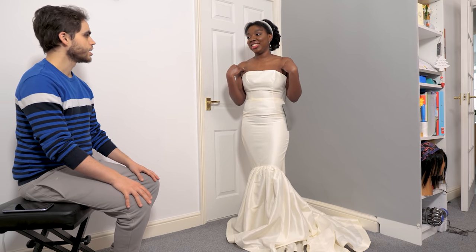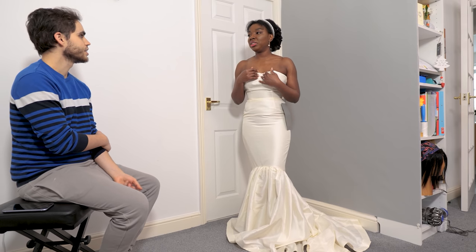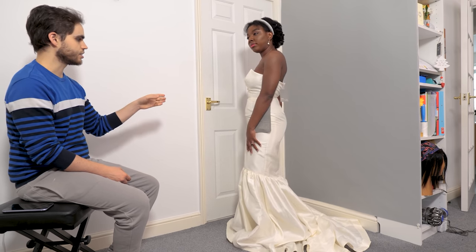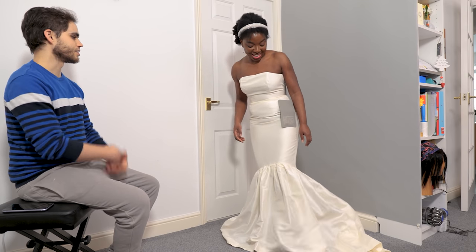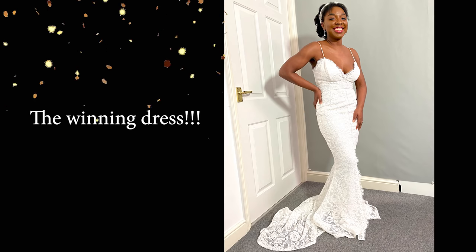My husband says he just likes lace on me. He thinks lace is a really nice material for a wedding dress — maybe he's been trained subconsciously to expect lace. There's no rule though; you can wear whatever fabric you want. Lace is just a very popular fabric for wedding dresses. He doesn't dislike this simple straight style, but he thinks at least a certain area — especially around the chest — should have some type of lace.